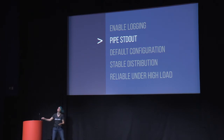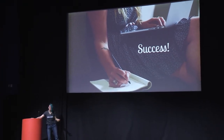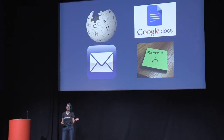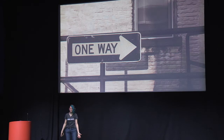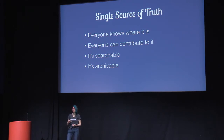Moving on to 'pipe to standard out.' You got everyone writing things down. But you have an incident — some servers crash — and you need everyone to write their investigation into a root cause. Where do they do that? Engineer one writes in your internal wiki. Engineer two does a shared Google doc. Engineer three sends a team email. Engineer four is fired. Writing it all down doesn't mean anything if it's all in different places. What you need is a single source of truth: everyone knows where it is, everyone can contribute, it's searchable, and it's archivable — and that last one doesn't mean chat logs.